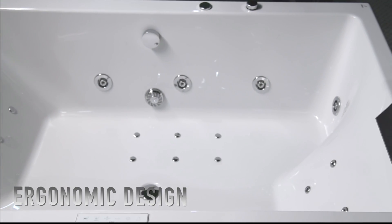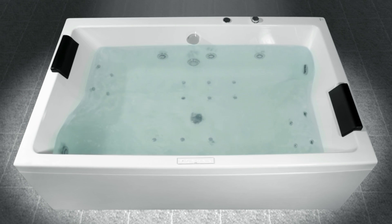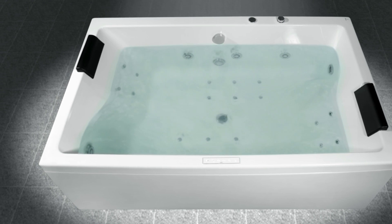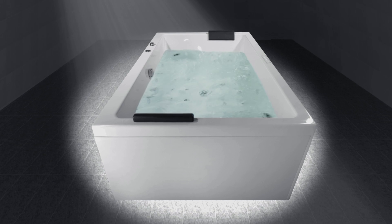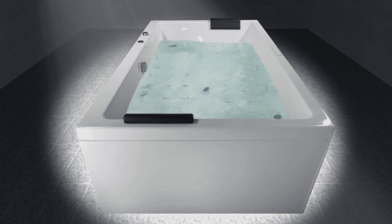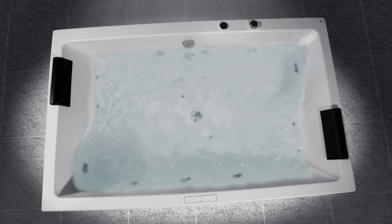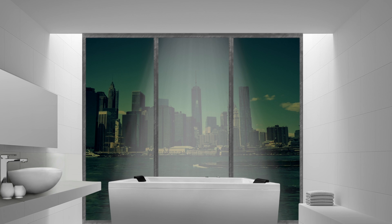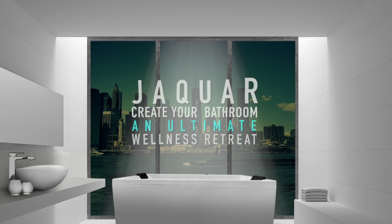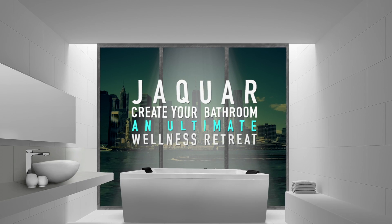All bathtubs are designed to provide supreme comfort while seating. Now, with Jaguar whirlpools, your day-to-day well-being and happiness are absolutely taken care of. This is a rare chance to experience life in its full volume of happiness. Jaguar brings wellness into your home with great style and class — creating your bathroom into the ultimate wellness retreat.